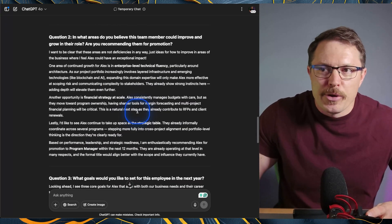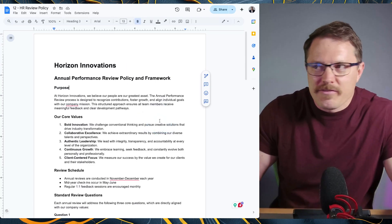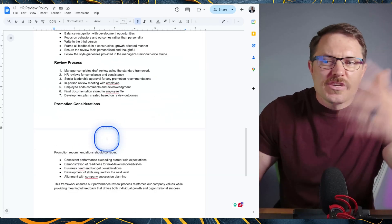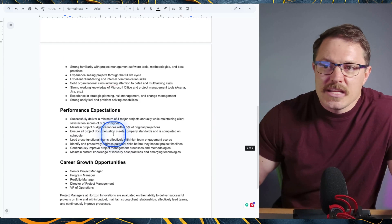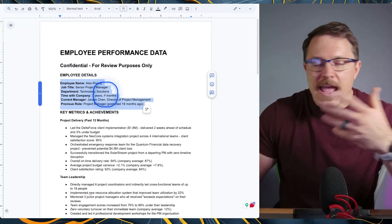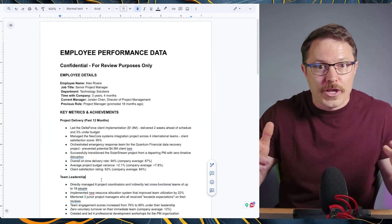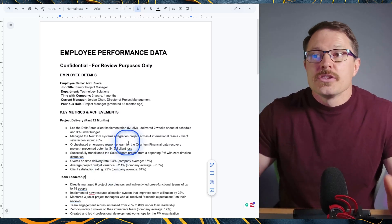Let's look over the documents quickly. I've got a draft HR policy — AI helped me write it for this example — for Horizon Innovations. We've got our core values: be bold, be client-centric, and so on. We've got three questions: key strengths, areas for improvement and growth, and goals. We also have a project manager job description — we're writing a review for a random project manager today. And then we have our employee performance data for Alex Rivera, including some historical data. I had AI generate this, but it's basically the bullet points you'd have in your performance management system. You don't need anything this comprehensive — you can just walk your dog, hit voice-to-text, capture your thoughts about the person, and dump them in.